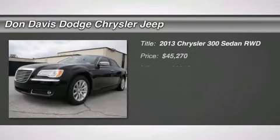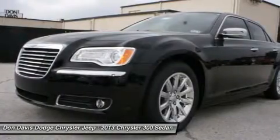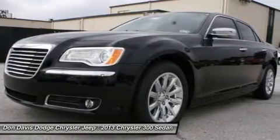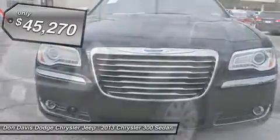The 2013 Chrysler 300. The Chrysler 300 combines sport and luxury in one unique and powerful package. If you're looking for elegance and performance, the 300 delivers and is priced below $50,000.